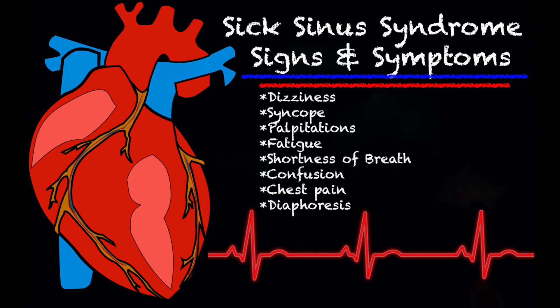Some of the signs and symptoms, or how your patient may present: dizziness, syncope — they may be completely unresponsive, or they may be completely responsive and just complaining of feeling unwell — palpitations, fatigue, shortness of breath, confusion, chest pain, and diaphoresis.